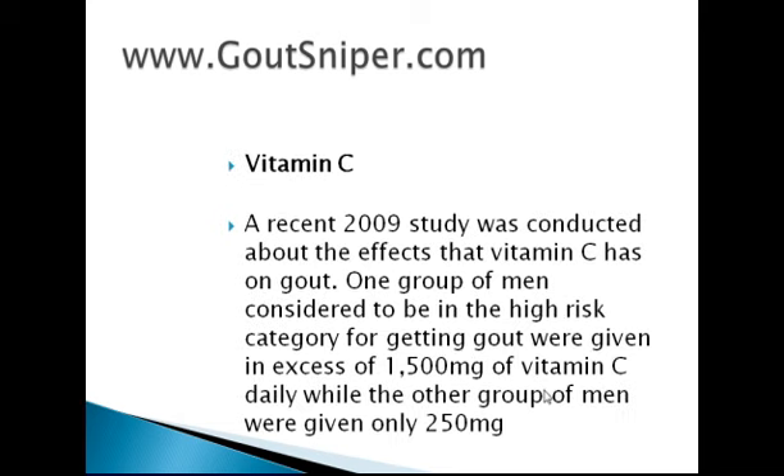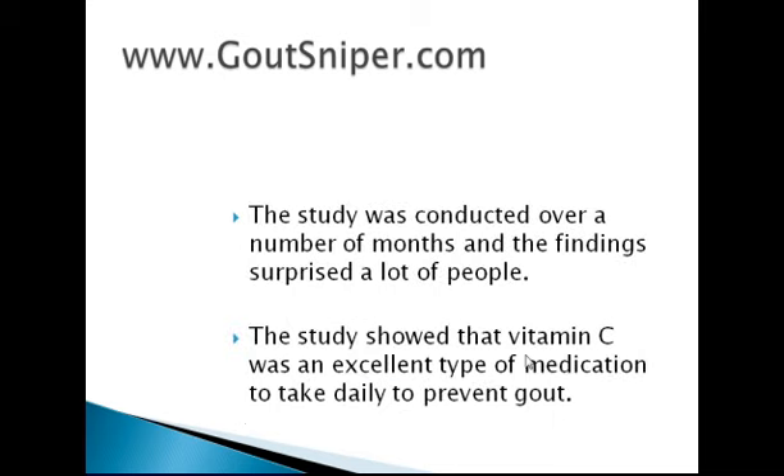Vitamin C. A recent 2009 study was conducted about the effects that vitamin C has on gout. One group of men considered to be in the high risk category for getting gout were given in excess of 1500mg of vitamin C daily, while the other group of men were given just 250mg of vitamin C daily. The study was conducted over a number of months and the findings surprised a lot of people. The study showed that vitamin C was an excellent type of medication to take daily to prevent gout, as it lowered the uric acid levels in the body.